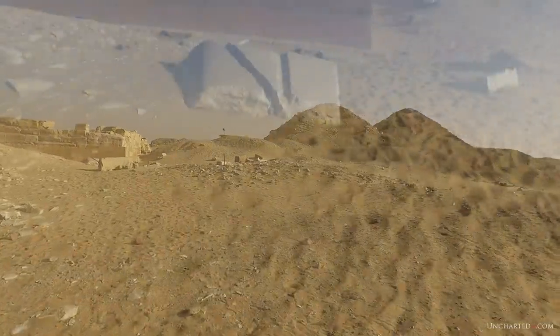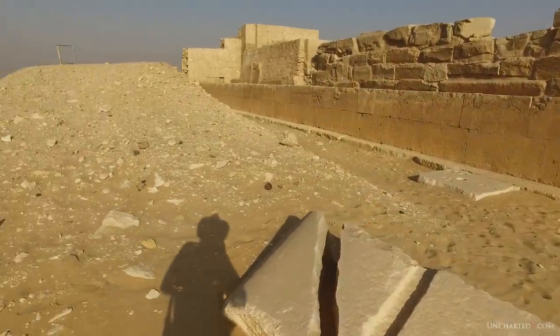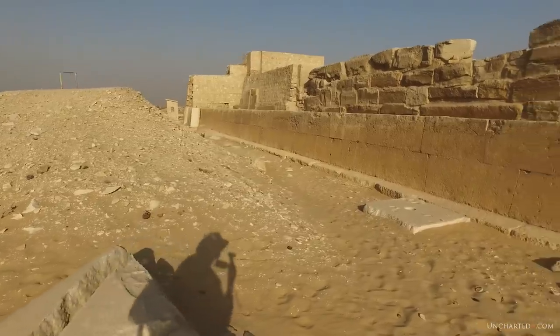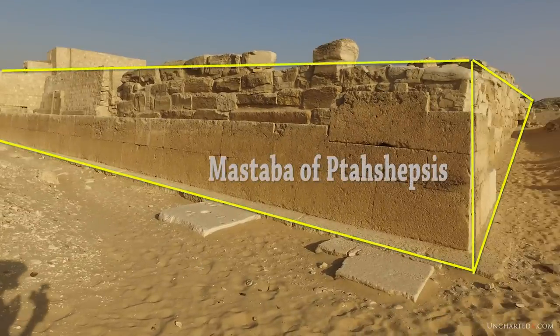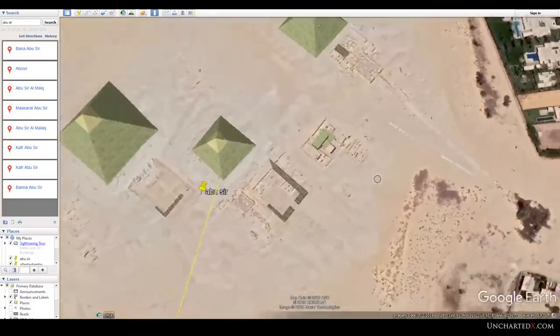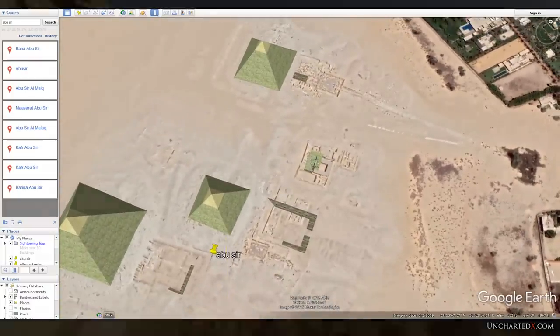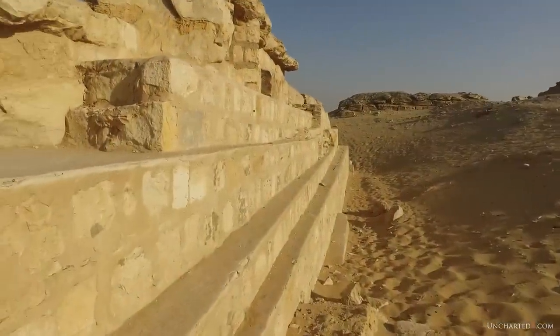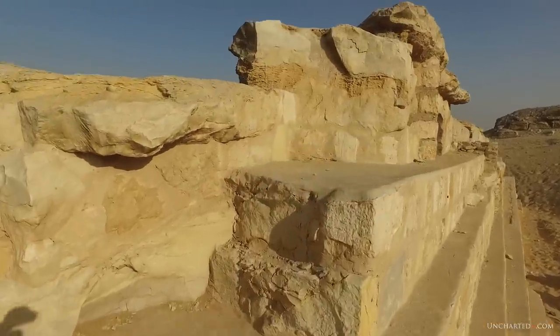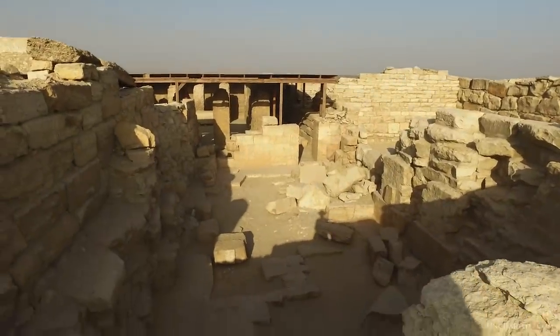The area we're focusing on today is the Mastaba of Ptahshepses, and this is located kind of to the left of the first pyramid — the entryway, the way that most people gain access to the site. Behind the Mastaba there are a couple more pyramids and more courtyards. I think the whole place was more or less a pyramid complex and it's all connected. As you can see, this Mastaba was once an underground construction and it would have had a roof and probably other Mastabas built right on top of it.